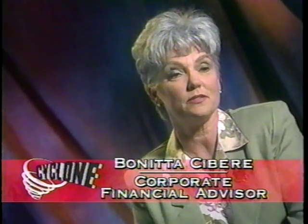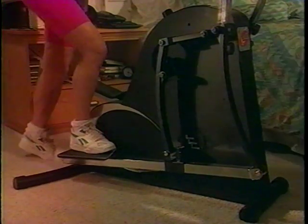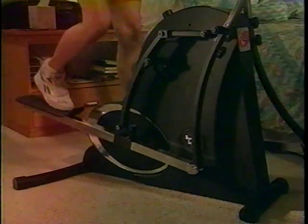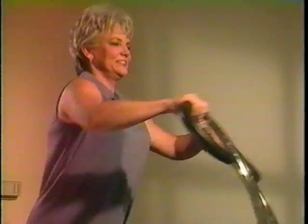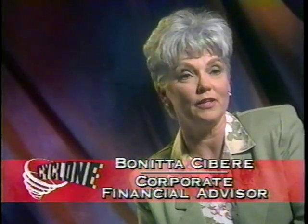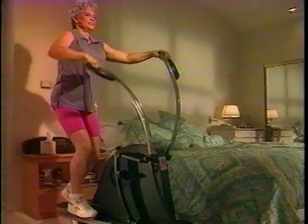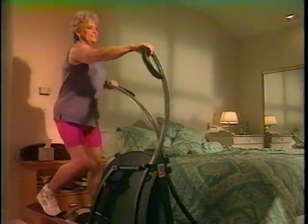A number of years ago, we invested in a very expensive treadmill, well over $1,000, and it's now collecting dust in the garage along with all the other pieces of equipment that we've bought and tried and not used over the years. Of course, Cyclone is something that is very small, very compact, gives us a great workout. Everyone in the family can use it, takes up very little space. It's fun. I like the elliptical movement to it, and it's just a great piece of equipment.